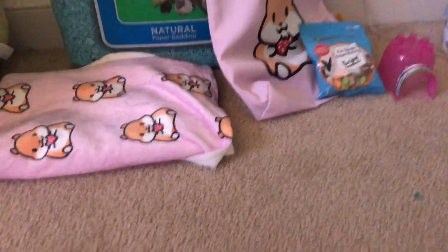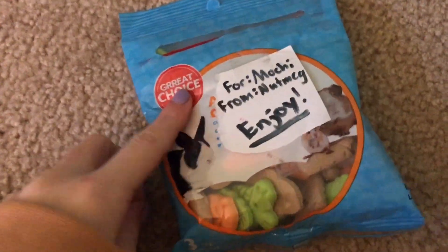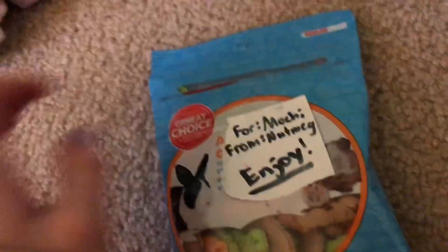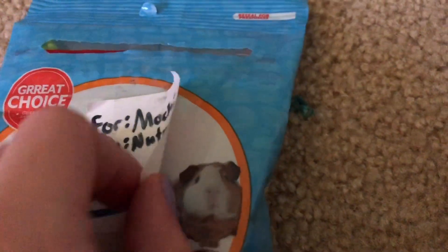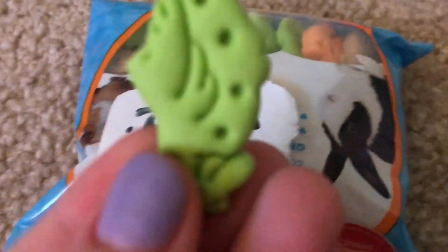The first thing I actually got was from Nutmeg the Hamster, also known as Haven. It was a gift from her and her hamster Nutmeg — these animal-themed socks. She got some cute ones and they're this brand of animal socks. They look really cute, so thank you Nutmeg!